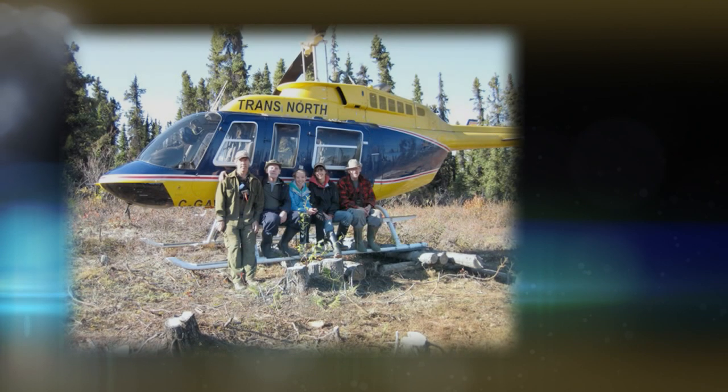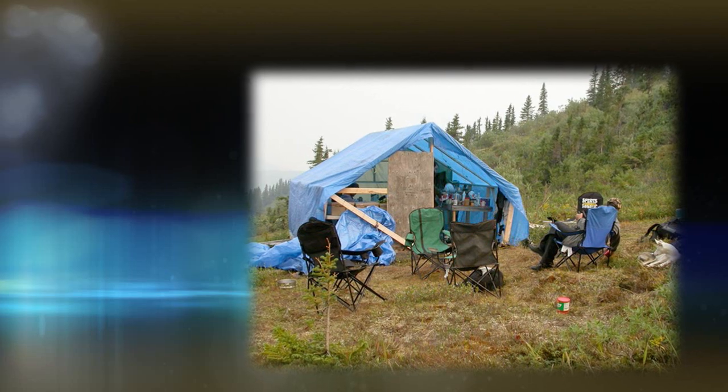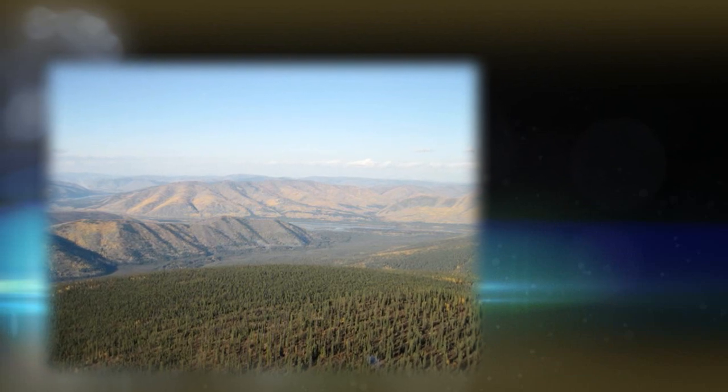In the mid to late 90s, when everyone else was leaving the bush, Sean was just getting started. He had a theory that the placer gold that triggered the famous 1898 Klondike Gold Rush must have come from a local source in the Yukon.